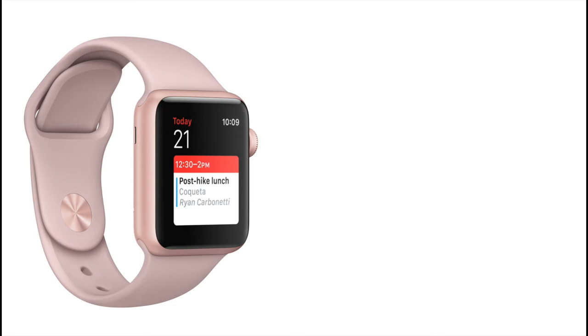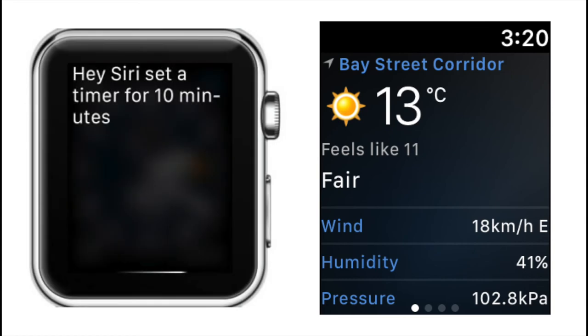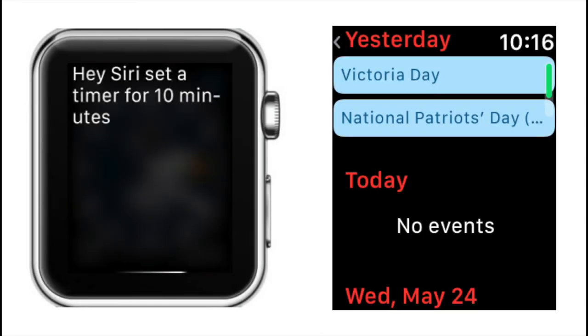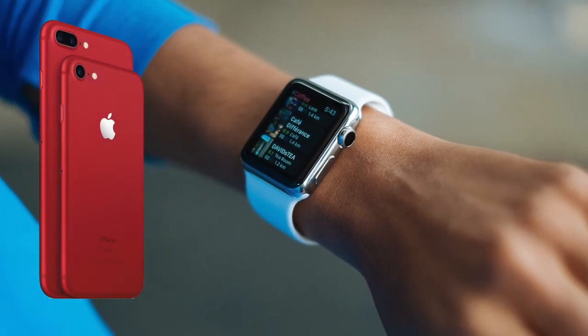A few other things I find really convenient about the Apple Watch are easily checking the weather, using Siri to set a timer, or checking my calendar using the date complication. Like I said, it's not a mission critical device like your iPhone, but it is a convenient accessory to have.